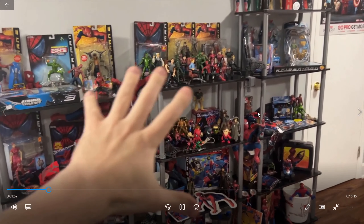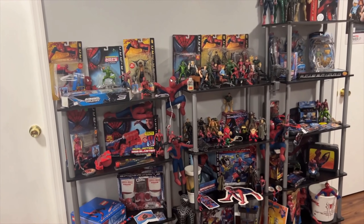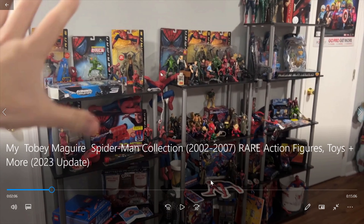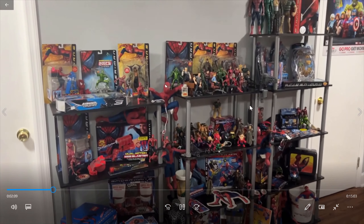If you want to see the Lego Tobey Maguire stuff I have, search it up on my YouTube channel, Many Superheroes Today. Just search Tobey Maguire Spider-Man. He collects Legos, so he's got a lot of Legos along with this. This video is literally just gonna be about the toys and not the Lego stuff.